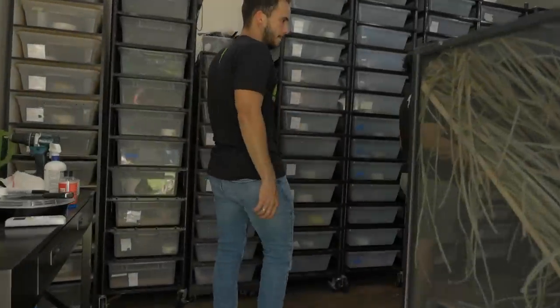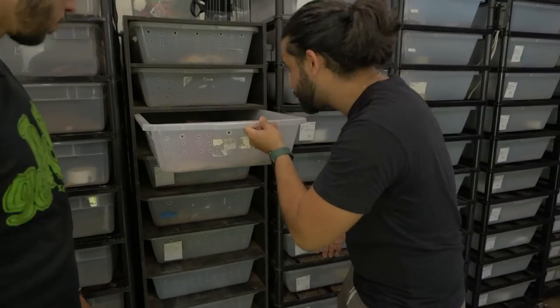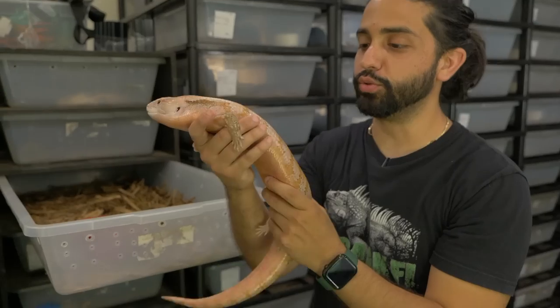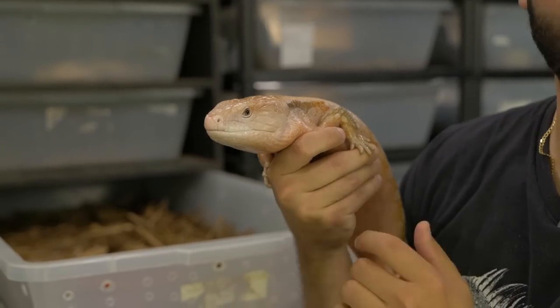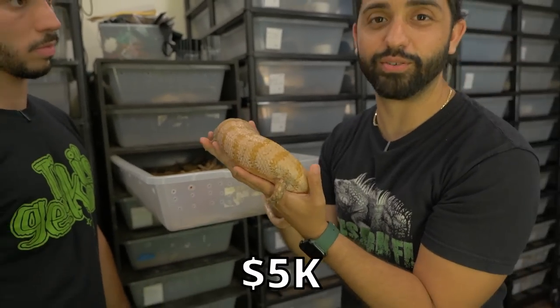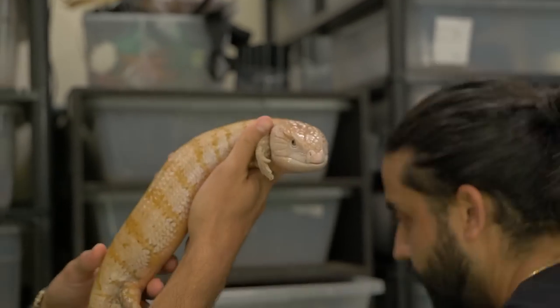Now let me show you guys the blue tongue skink shed — this is where we keep all of our blue tongue skinks, and sometimes some miscellaneous stuff like big snakes. One of the coolest new additions is this albino maruki blue tongue skink. I have my doubts — I think it might be a hypo just because of the tongue and eye coloration being a little different from other albino blue tongues — but still super neat. This guy cost five thousand dollars.